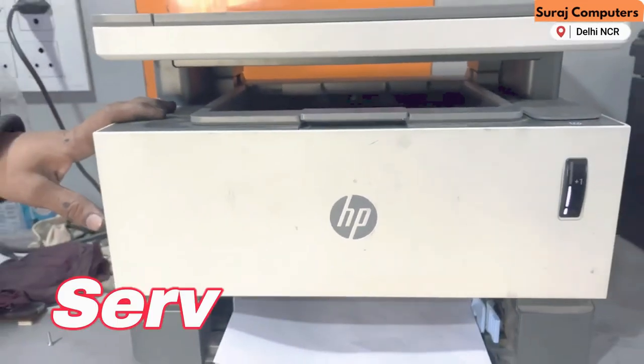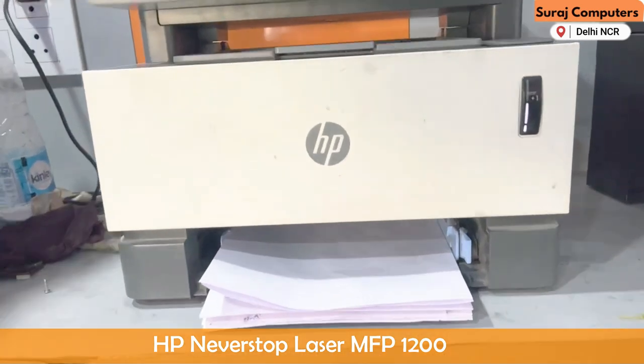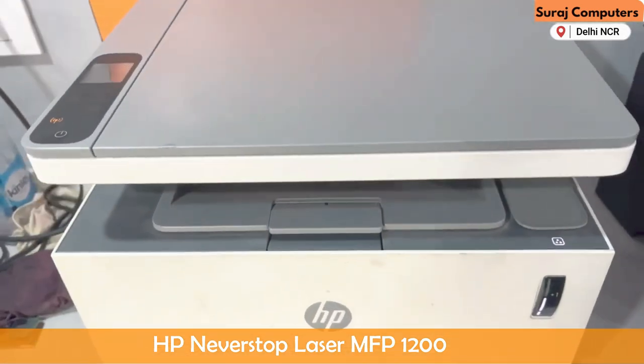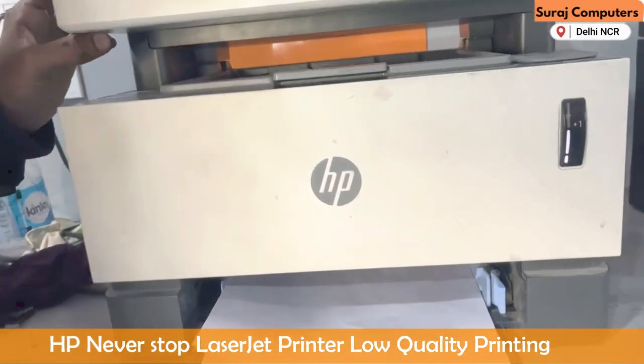Hello, my name is Delhi NCR. The best service center is Suraj Computer. Suraj Computer has a printer called the NeverStop 1200 printer. HP Company is the printer. There is a problem that I am showing you.